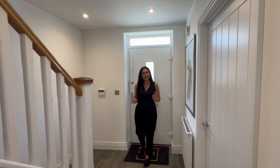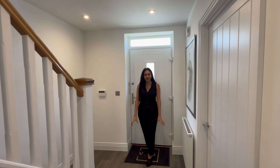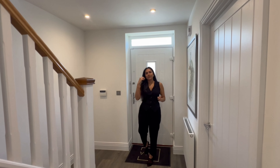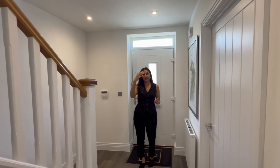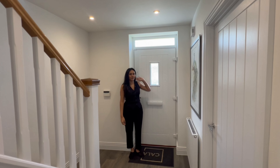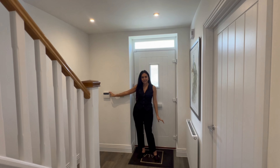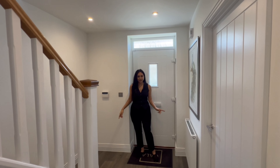Stepping in through the front of the property, we've got a very spacious hallway with Amtico flooring all the way through into the kitchen. We've got natural light coming in from the kitchen as well as the glass panelling at the front door. There's also a radiator and a security alarm in the hallway.